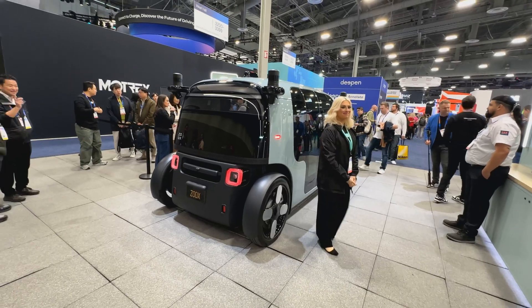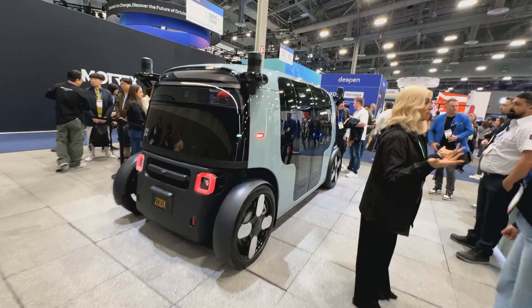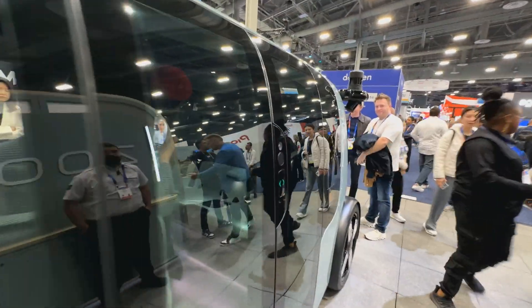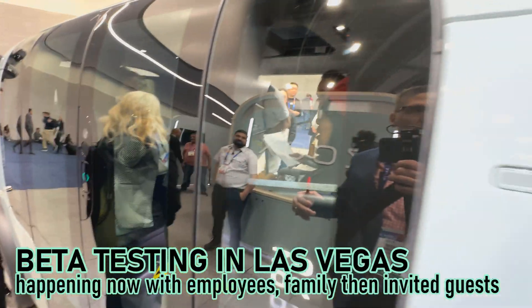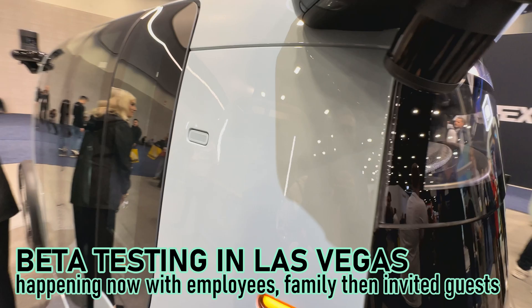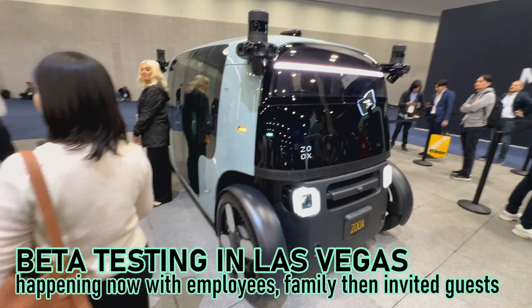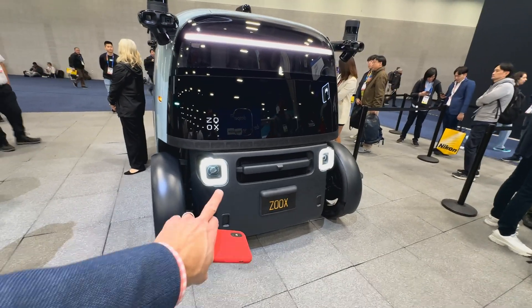You can see as people get in and out the suspension rising and lowering — it does have an active suspension system, and they tell me the ride is really great. By the way, these are going to be driving up and down the Las Vegas Strip in the weeks to come. This is a limited audience for now — Zooks employees first, then they'll expand to family members and so on.